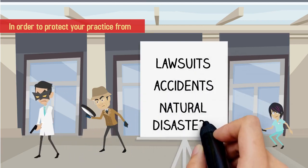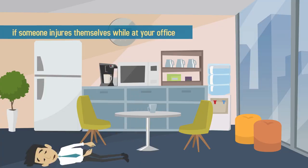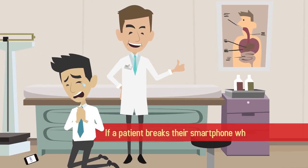General liability insurance protects you from being sued if someone injures themselves while at your office. You're also covered in the case of property damage and loss, like if a patient breaks their smartphone while at your office.